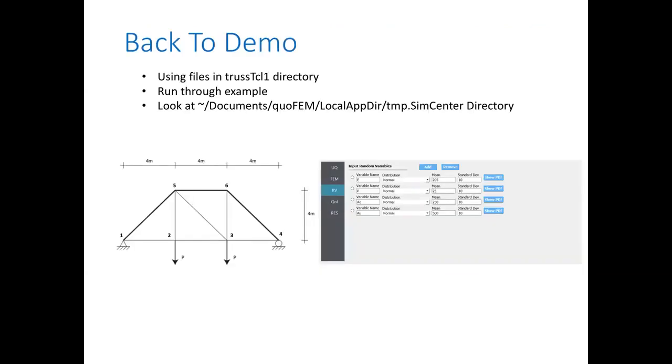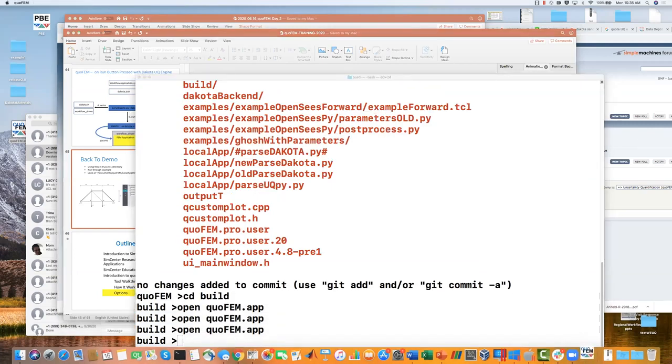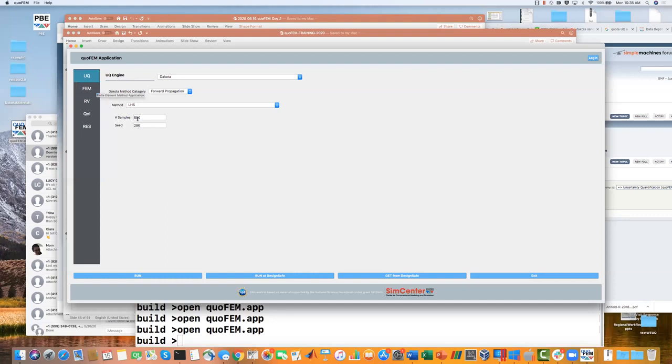I'll run another example quickly to demonstrate the back-end. All the temporary files created are put in your documents folder under the application name — quoFEM. Because we're running locally, it's in a local folder, in a temp SimCenter directory. I also want to show you there's a debug log file in the quoFEM documents folder. Every time you run quoFEM it creates a debug log — if you've got a problem you can send the Dakota log or debug log file and we can help figure out what's going on.